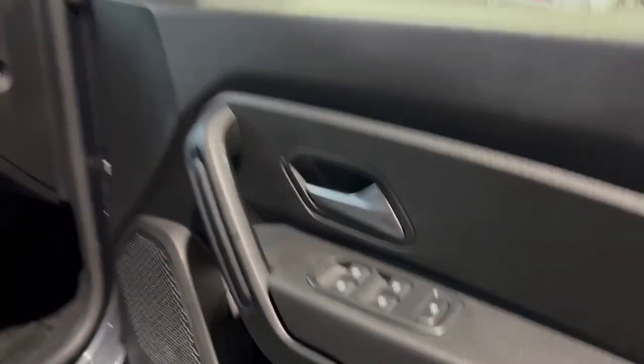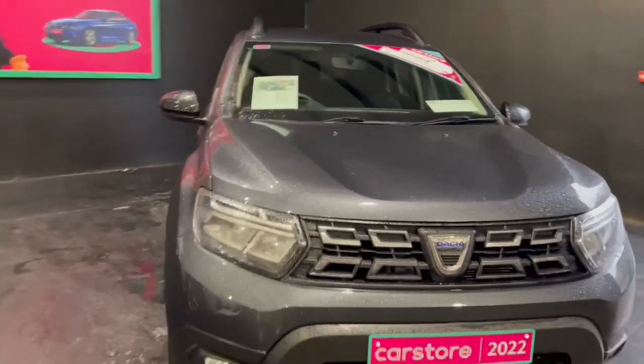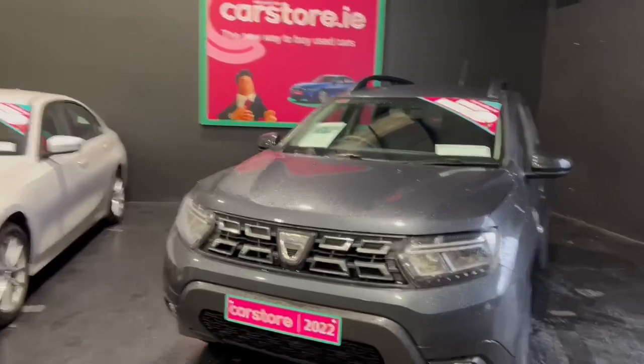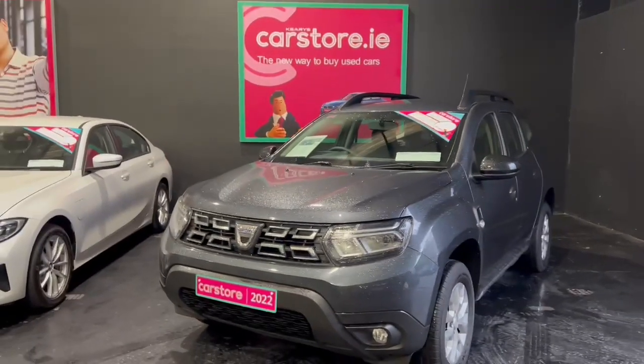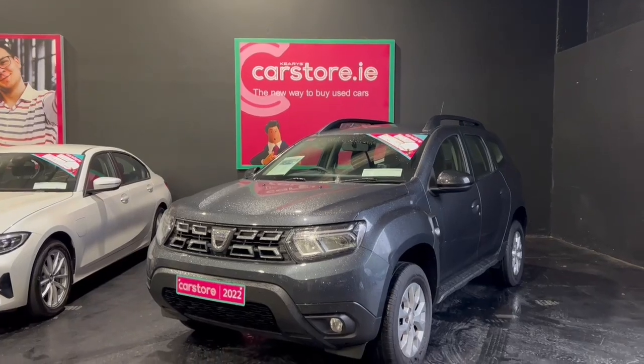This car is here and available at Kiri's Car Store. It will come with the remainder of the warranty from Dacia, fully serviced and fully valid for the new owner, so you have peace of mind when buying from us. You can give us a call or visit carstore.ie for more information.